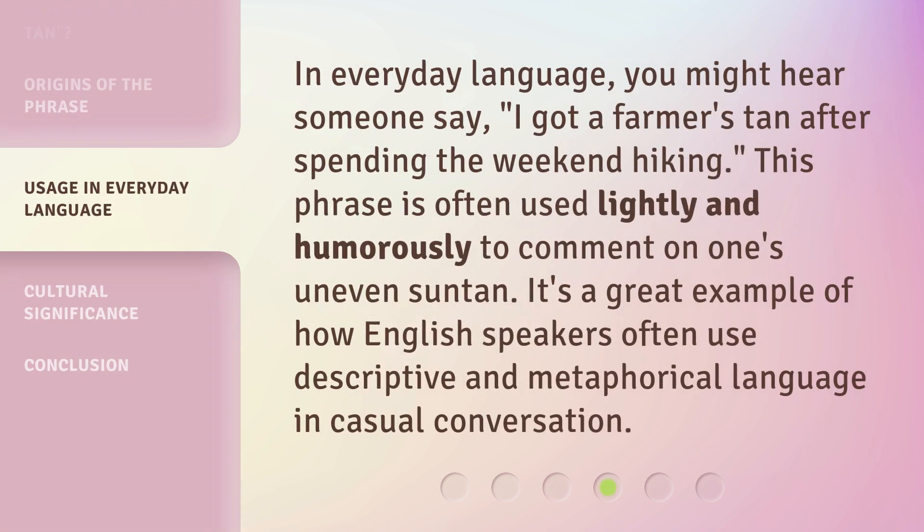In everyday language, you might hear someone say, "I got a farmer's tan after spending the weekend hiking." This phrase is often used lightly and humorously to comment on one's uneven suntan. It's a great example of how English speakers often use descriptive and metaphorical language in casual conversation.